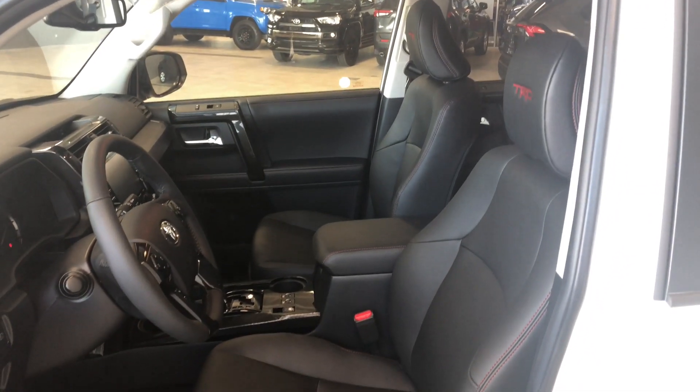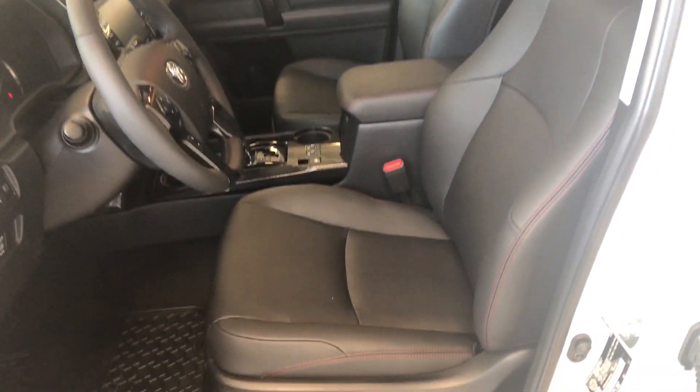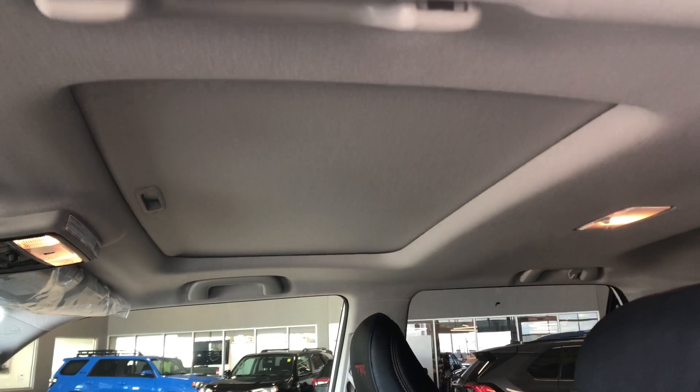Inside, this 4Runner comes equipped with black leather seating with nice red stitching. On the bottom you have your power seating adjustment buttons, and up top you also have a power moonroof.